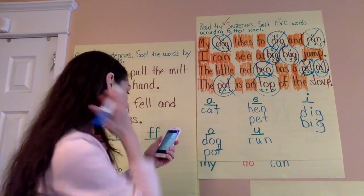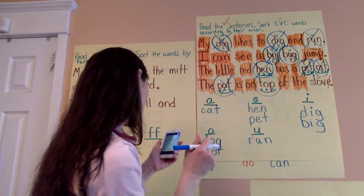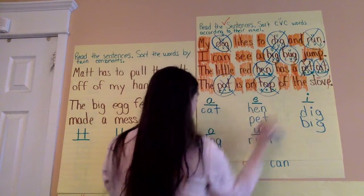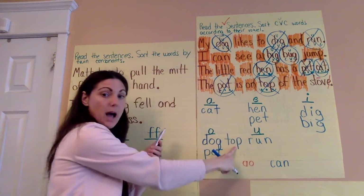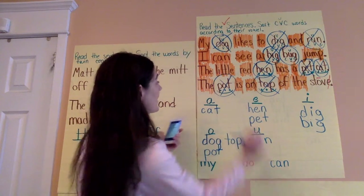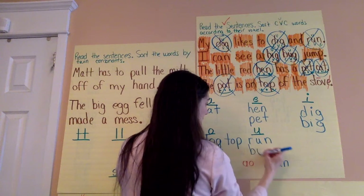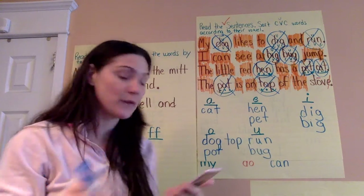What else does Gianna have here? Under O she has dog, pot, and she has top — T-A-P, top. And under U she has run, and she also has bug — B-A-G. Excellent job, Kasaira and Gianna. Thank you for sending me your work.